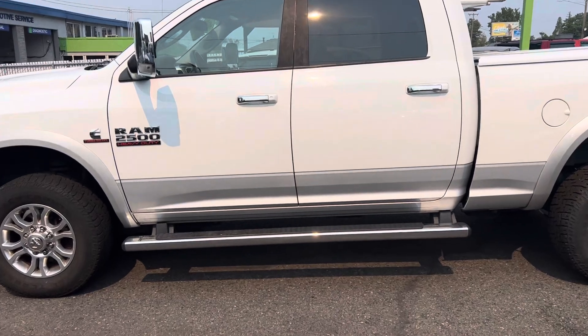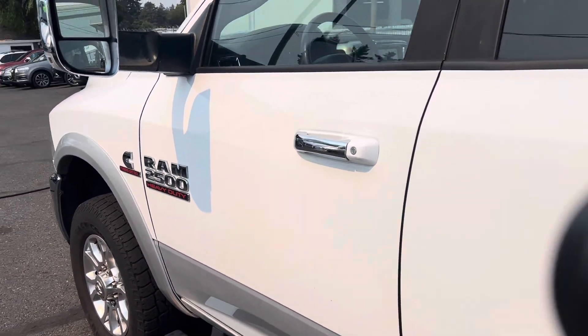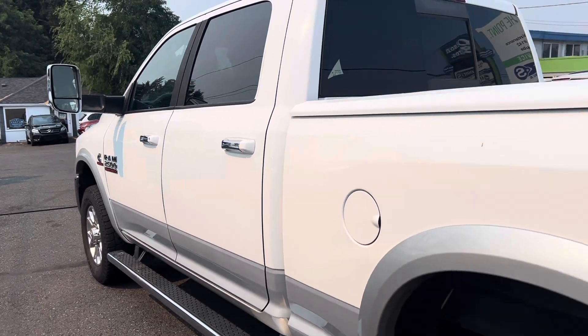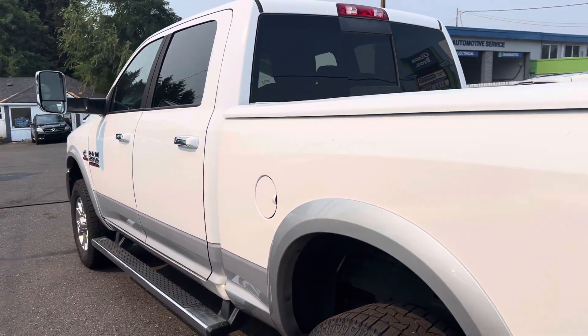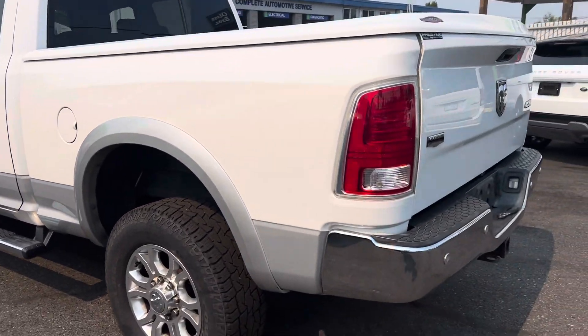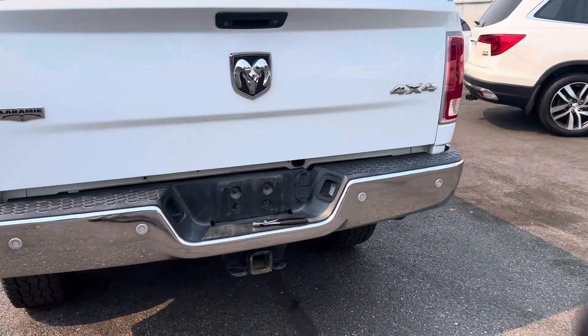In really good condition. Typically these have more miles because they're workhorses, but as you can see: two-tone paint, the hard tonneau cover, sensors in front, sensors in back.